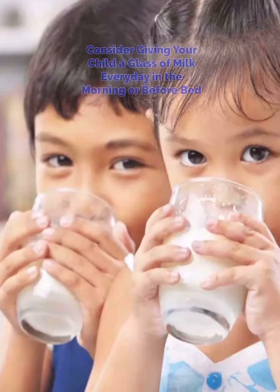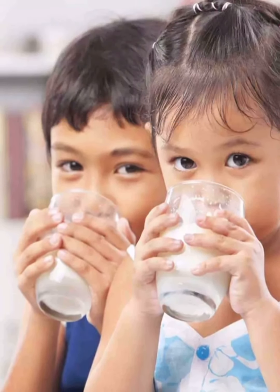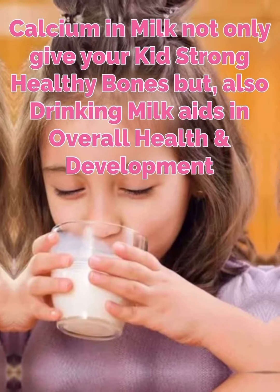Number 3. Consider giving your child a glass of milk every day, either in the morning or before bed. Calcium in the milk not only gives your kid strong healthy bones, but also drinking milk aids in overall health and development of your child.